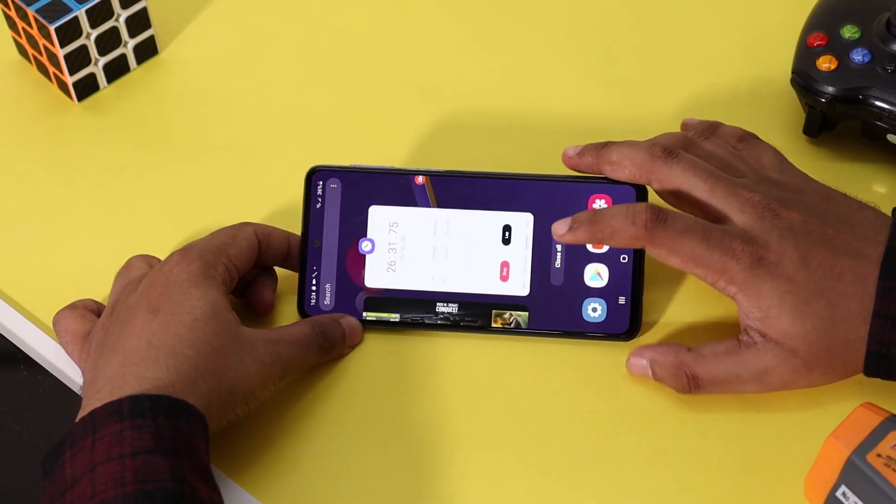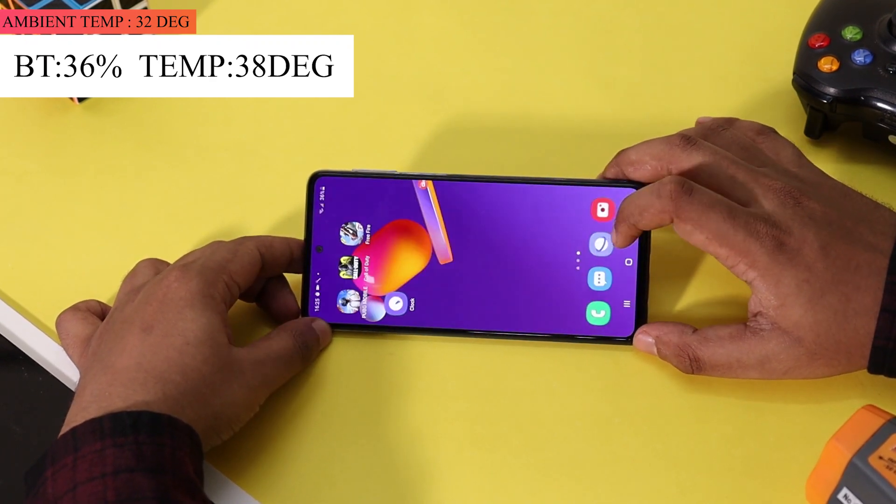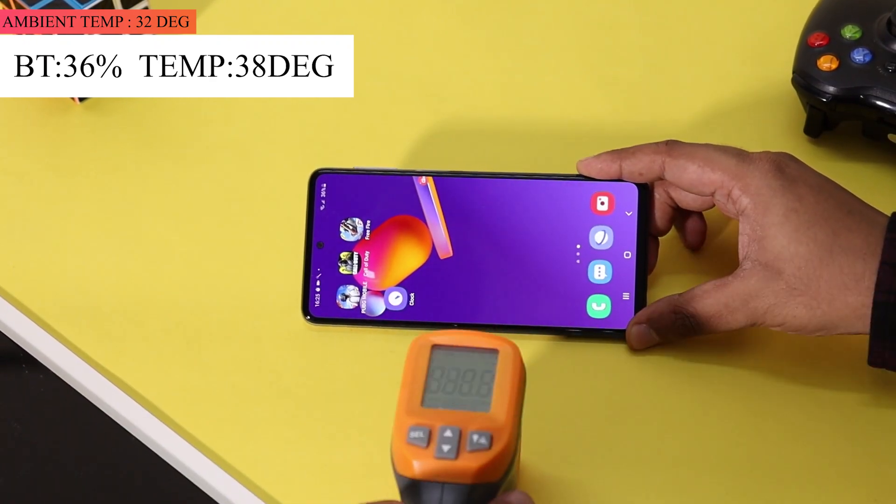It's been more than 25 minutes since we started the gaming test. The battery has dropped from 42% to 36% and the temperature has risen from 33 degrees to 38 degrees.